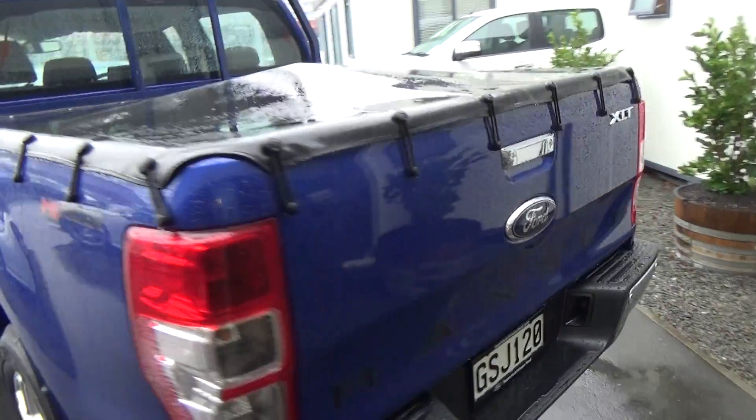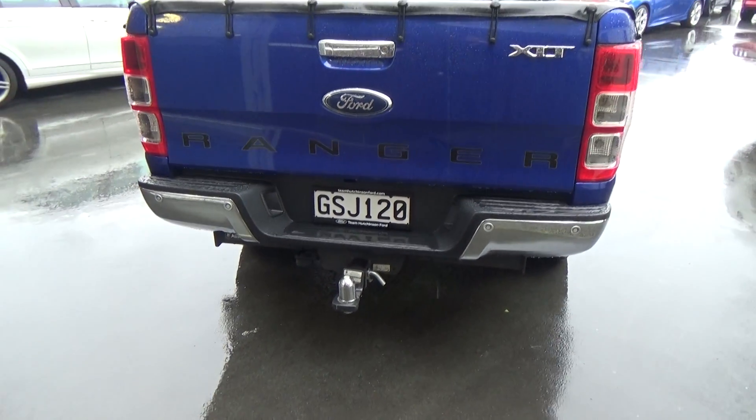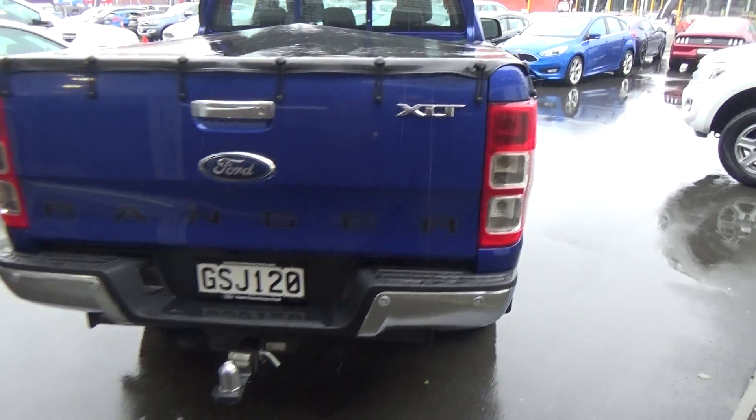Good looking vehicle to the rear. We've got the towbar on the back as well, and reversing sensors.